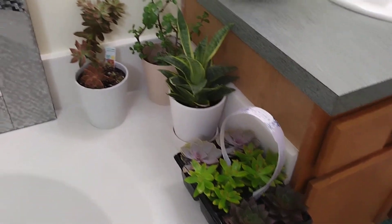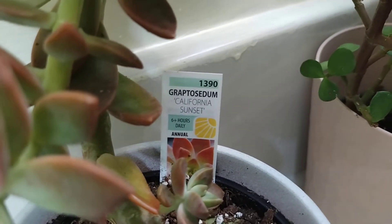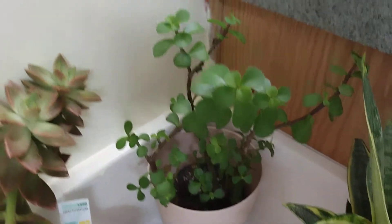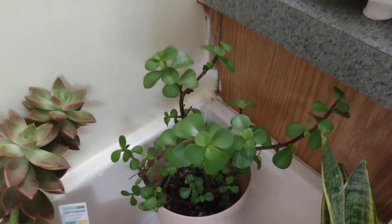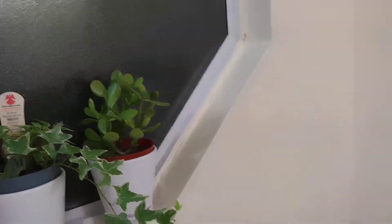This one is the California Sunset — very, very beautiful. I bought it from Ace and they were all on sale. And my other jade plant — this one has smaller leaves than the other. I know it's jade but I don't know what type, because I have one with small leaves and this one with thick leaves.